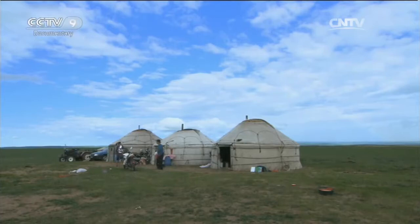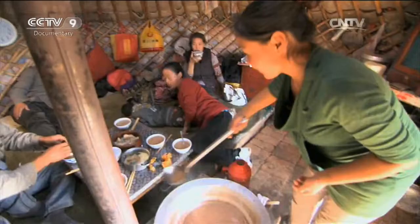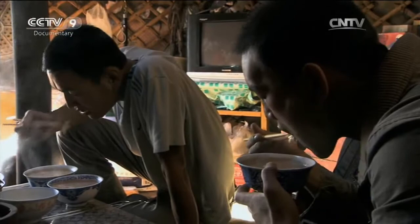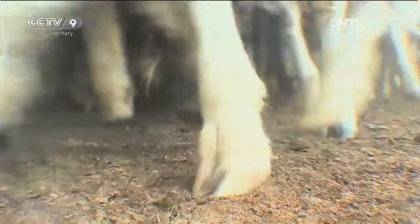The welcome rain helps to ease the hunger and thirst of the livestock, and the herders are now much busier than before. On this day, all the children of the Batar family have returned to take part in a very important family activity. In mid-summer, all of the sheep will be sheared — their owners will help them shed their coats in the shortest time possible.